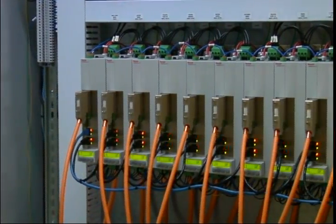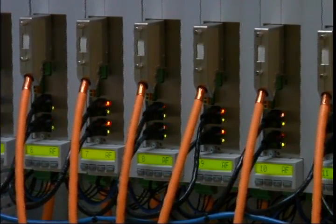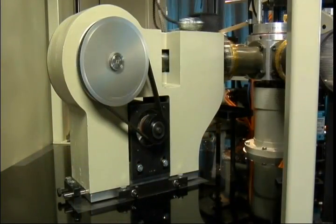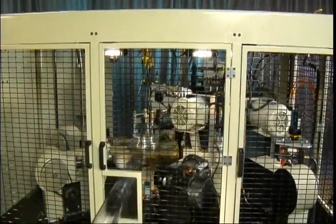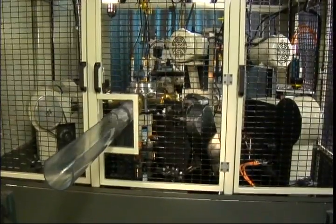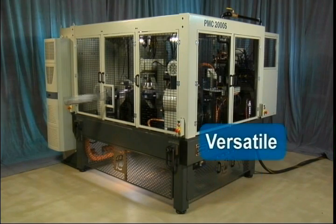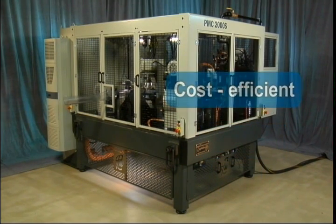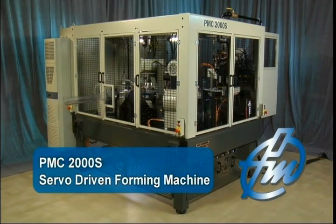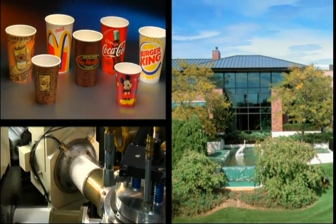Unlike any PMC machine, the 2000s brings servo technology to the entire machine. PMC has been integrating servo motors on specific stations for many years, and our experience makes PMC uniquely qualified to introduce motion control technology throughout the entire machine. Fast, versatile, and cost-efficient, the 2000s from Paper Machinery Corporation is a new species of forming machine — a confirmation of PMC's commitment to innovation and quality.